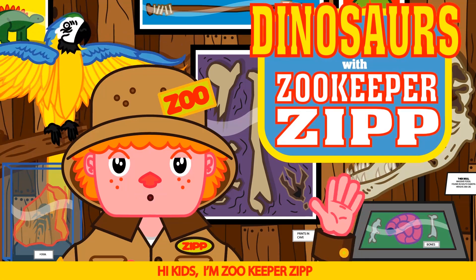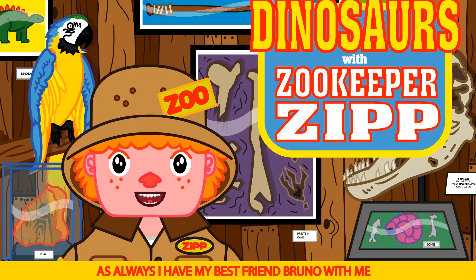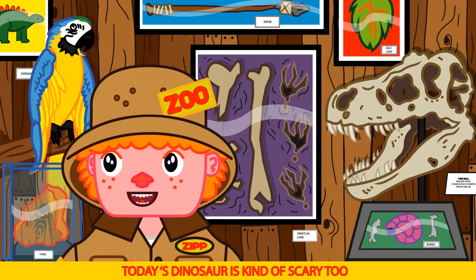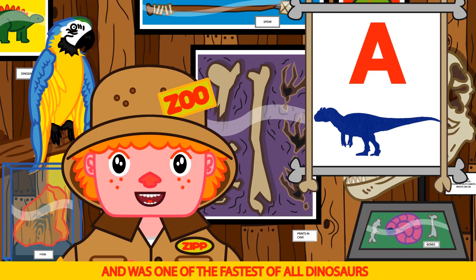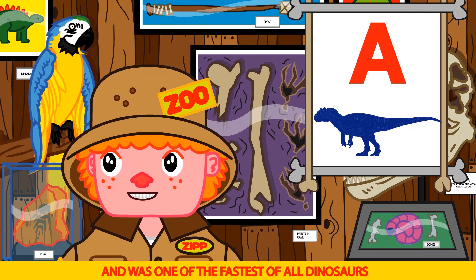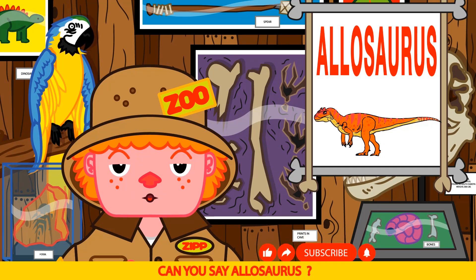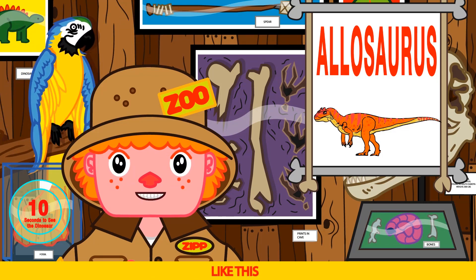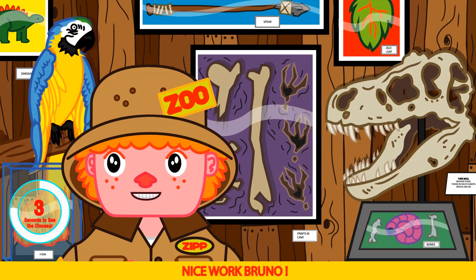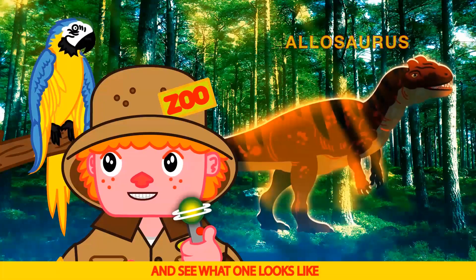Hi kids, I'm Zookeeper Zip and this is our awesome dinosaur show. As always, I have my best friend Bruno with me. Say hi Bruno. Hi Bruno. Today's dinosaur is kind of scary too — it's like a mini T-Rex. It starts with an A and was one of the fastest of all dinosaurs. Asteroid! Asteroids are fast Bruno, but the answer is Allosaurus. Can you say Allosaurus? Aluminum! Almost Bruno — like this: Al-o-sor-us. Allosaurus. Nice work Bruno. Let's use the time simulator and see what one looks like. It's scary. They are scary Bruno.